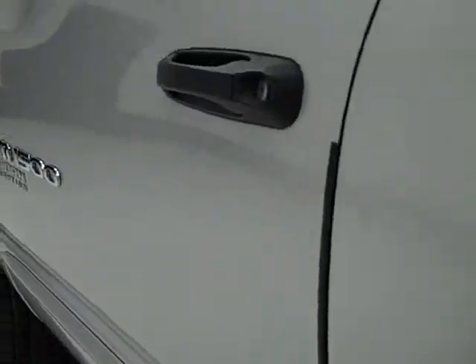Down this side of the truck is just as clean as the other side. It has power heated mirrors.